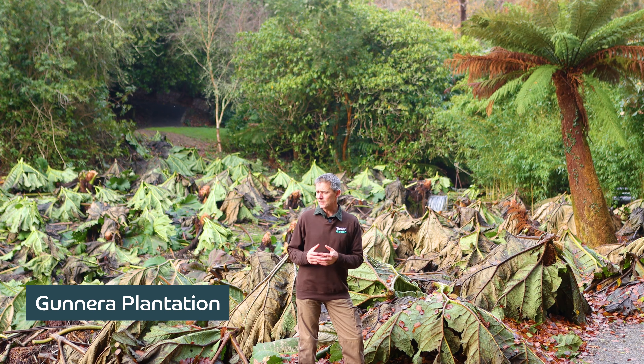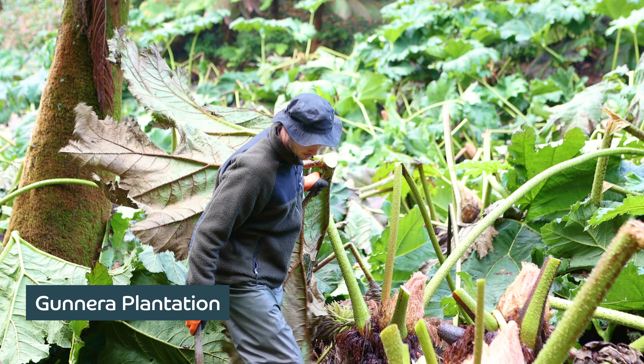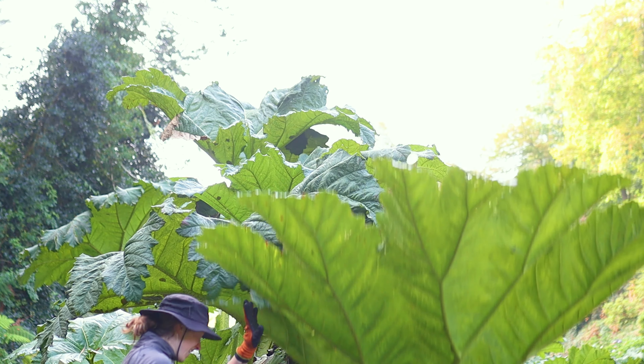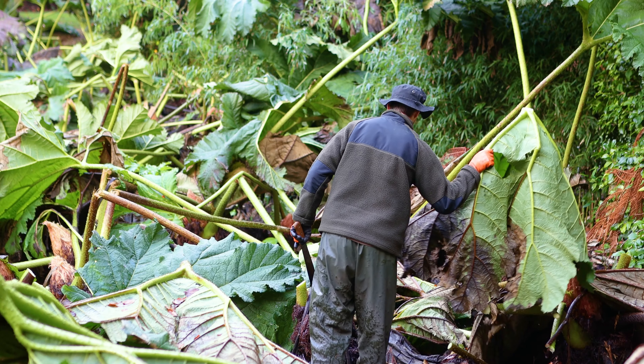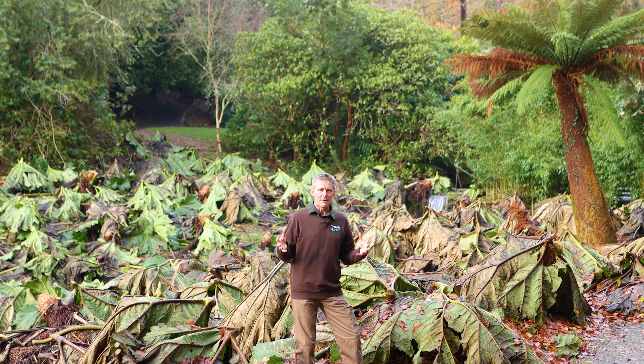It's that time of the year again and the gunnera have finally gone into their winter slumber. The team have been busy tidying them up — they normally die back at this time of year anyway — just cleaning them up, putting the stems underneath and putting those little umbrellas on. It's not so much for protection, more for aesthetics.